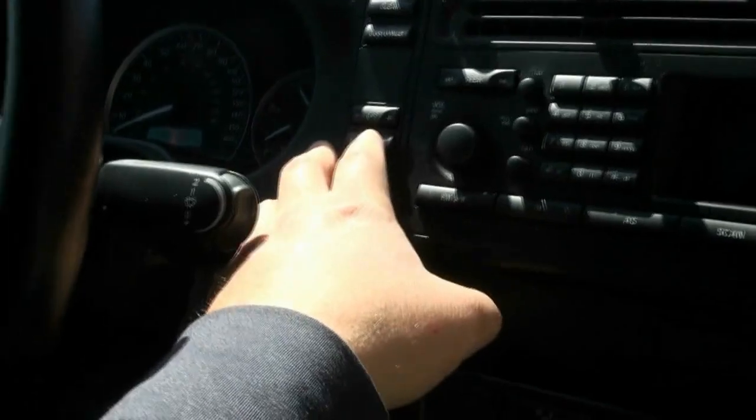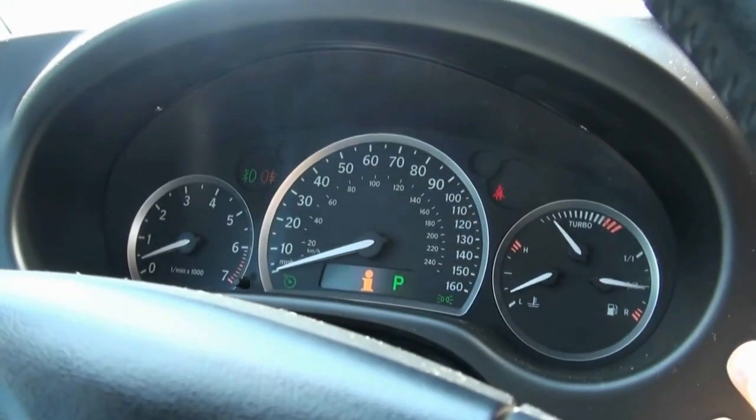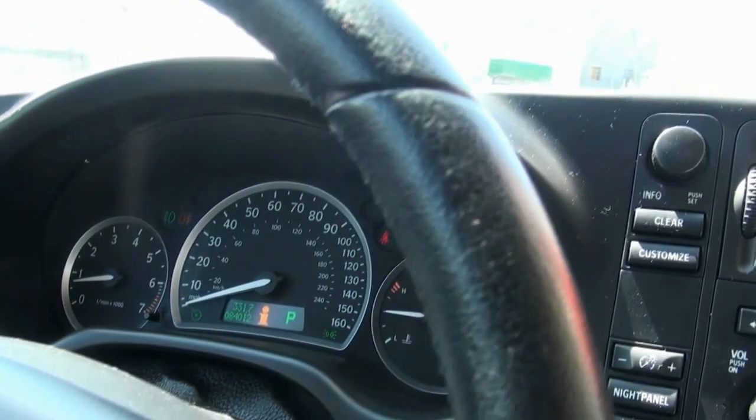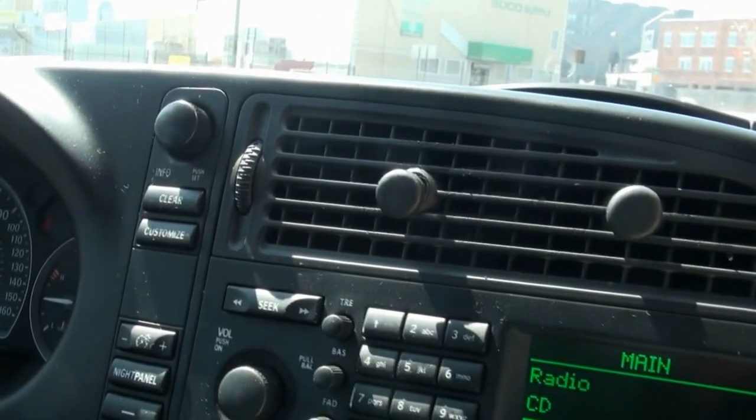You have the night panel. If you press it, it basically shuts everything down. If you're out somewhere in the middle of nowhere and you want to make sure you can see your dash, you just press that button and no glare comes back onto your eyes.